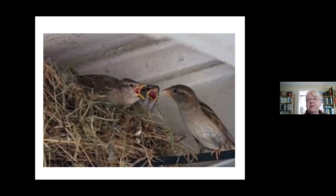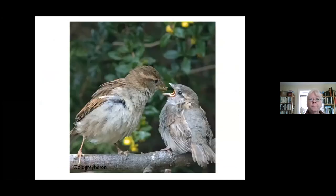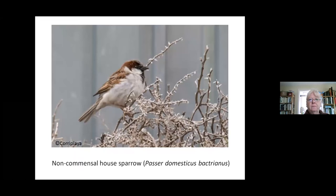They have rather messy nests, quite often including rubbish and string, and there was one recorded made entirely out of cassette tape — it probably didn't have much thermal value but it probably made quite a secure nest. Four to five eggs per clutch, and they can have three clutches a year in places like Britain; in warmer places they breed more frequently. Here's one feeding a young one — you can recognise the young ones by the yellow side of the mouth. They've been associated with people for at least 10,000 to 11,000 years.